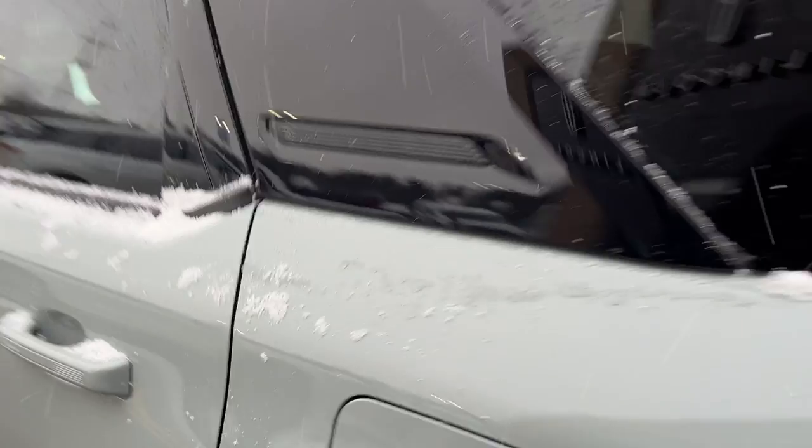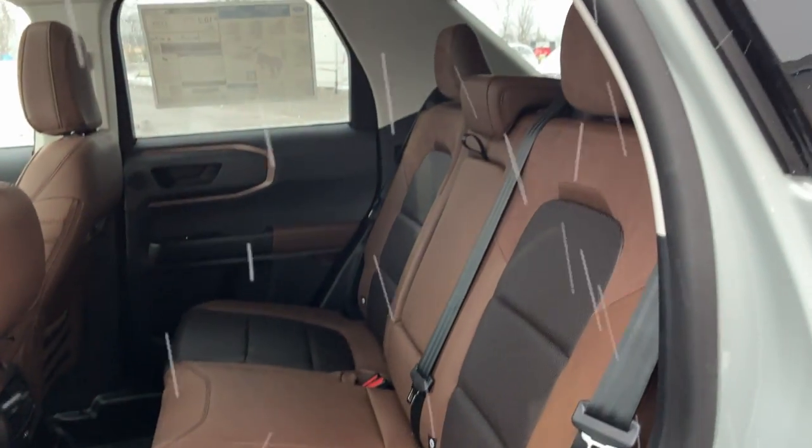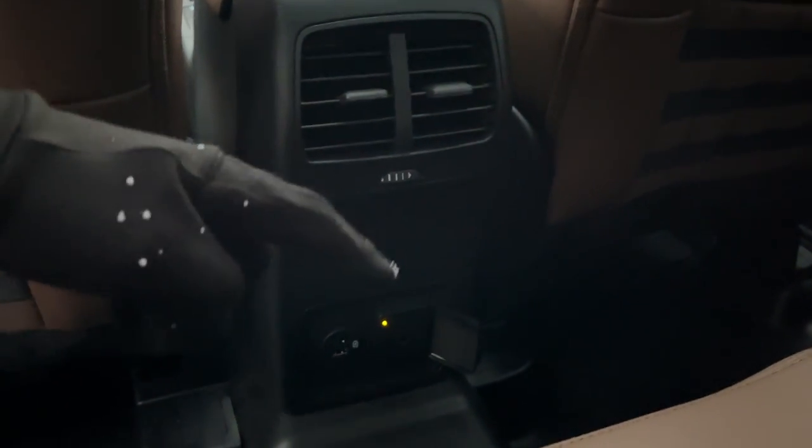Coming around to the interior, it features a really nice Ebony Roast high-quality leather-trimmed interior. In the rear you have your own power outlets including a three-pronged outlet, a couple of USBs, your own climate vents, and a rubberized floor.